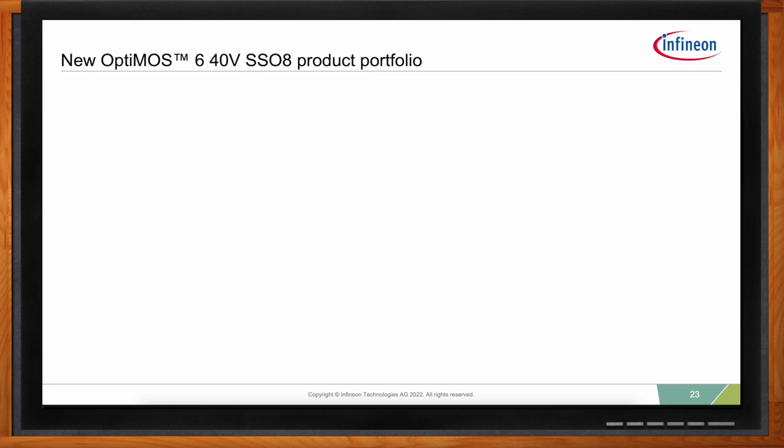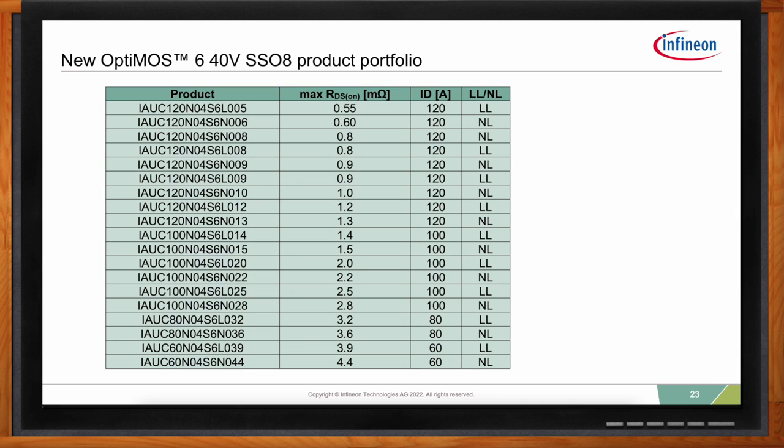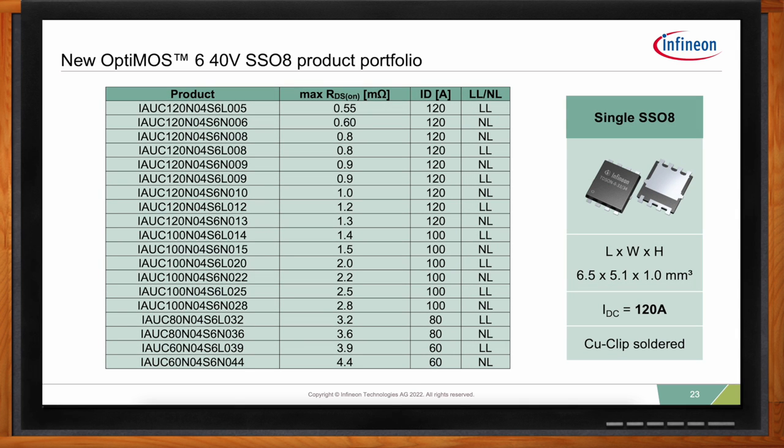For reverse battery protection or the safety switch, you'll need MOSFETs different from those used to drive the motors, because this MOSFET has to pass all of the current going into the module at one time. The OPTIMOS 6 40-volt family of single MOSFETs in the SS08 package are recommended for these functions. Infineon is a market leader in power MOSFETs both within and outside of the automotive market, with a very broad portfolio for nearly every occasion, but most typically the SS08 package types are used for this application.